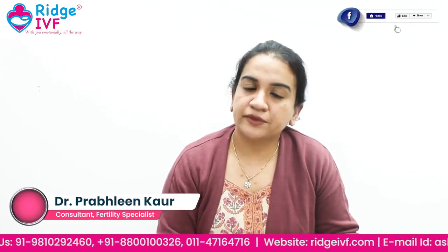We remind you to take the trigger shot on time. If you don't take it — suppose someone skipped it and didn't inform us — then at retrieval we will find all the eggs have already ruptured and we won't be able to retrieve them. Or if someone takes it late, then at retrieval the eggs will not be mature. This is the importance of the trigger shot — please take all injections on time and with the correct technique.